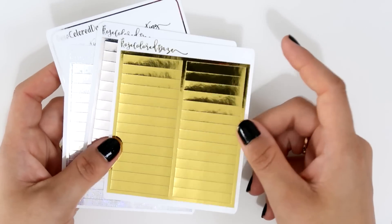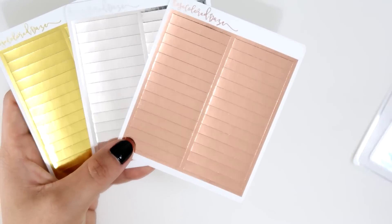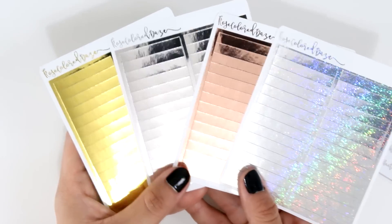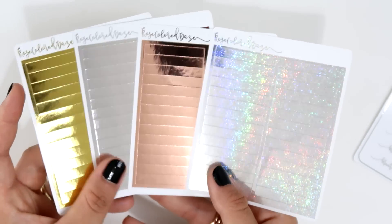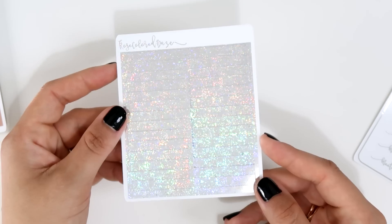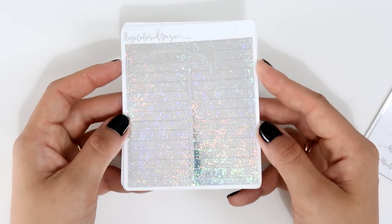I grabbed three or four different foil headers: one in gold, one in silver, one in rose gold — the typical ones I use most — and one in silver glitter. This silver glitter one is just stunning. I'm so happy to have it for special occasions. I also got some meeting stickers on silver foil — everything was going fast so I just grabbed what was available before it sold out.